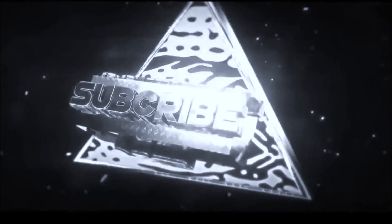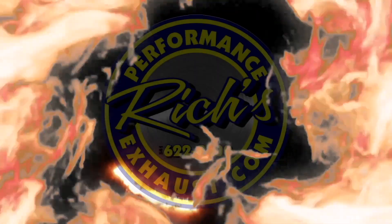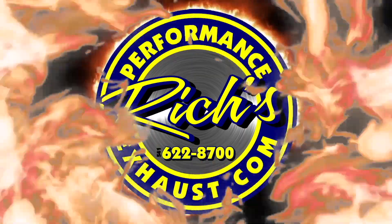Please be sure to subscribe, like, and comment below. See it and hear it before you buy it at RichesPerformanceExhaust.com.